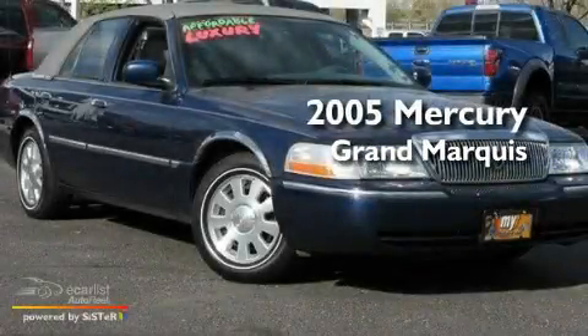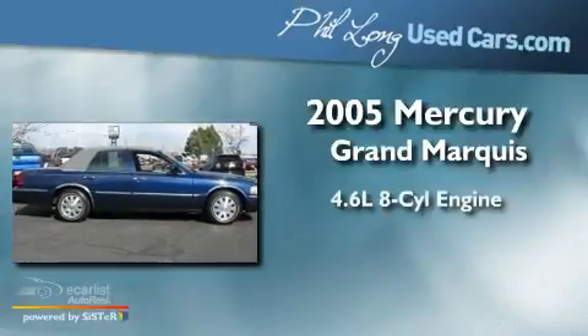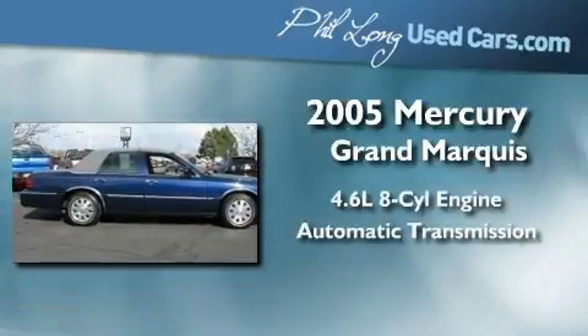This is a 2005 Mercury Grand Marquis. It features a 4.6-liter, eight-cylinder engine and an automatic transmission.